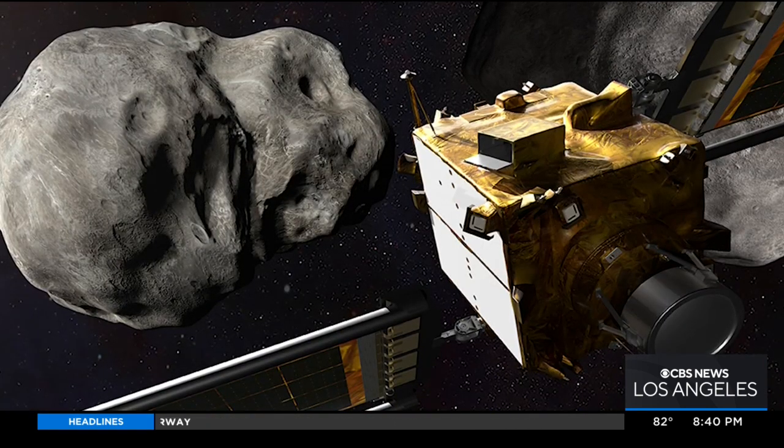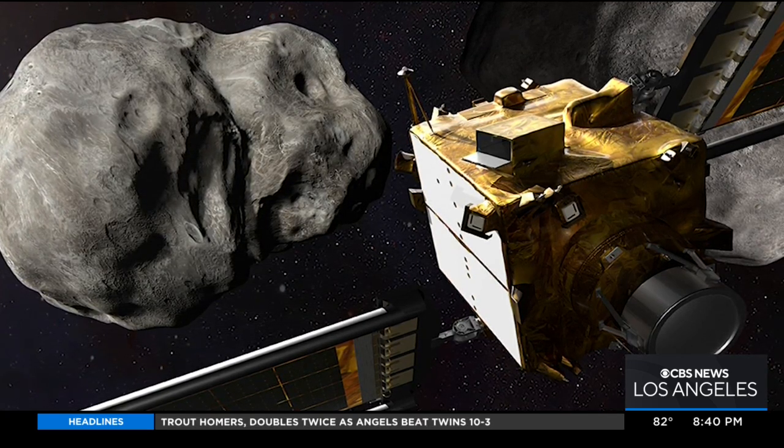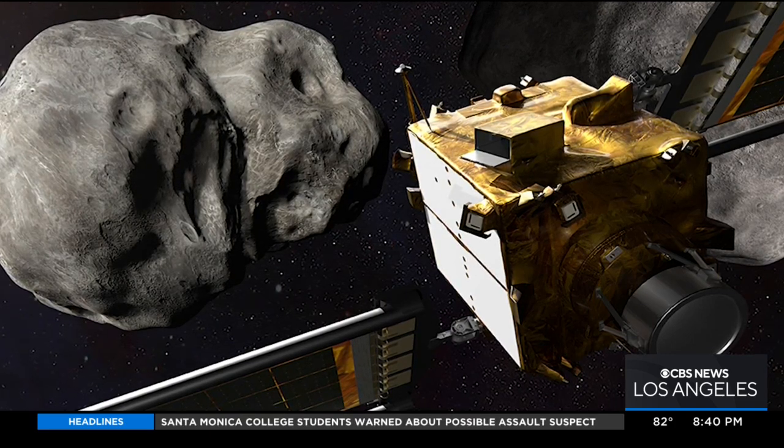It should be noted this asteroid is not in danger of colliding with our planet. You can watch it live tomorrow at 4:14 p.m. on NASA Television. We'll also be tracking it on air on KCAL 9 and CBS 2.